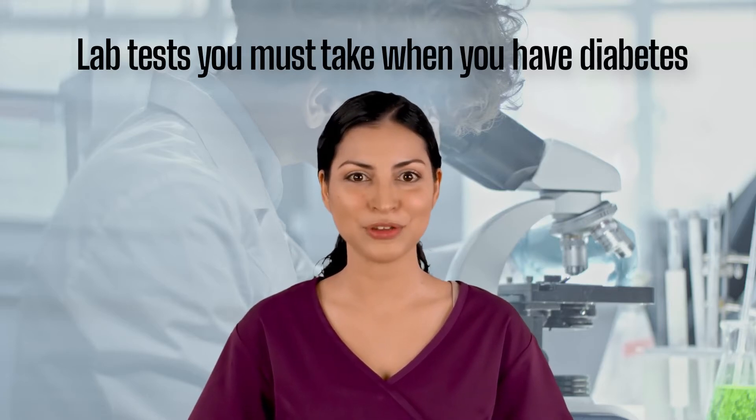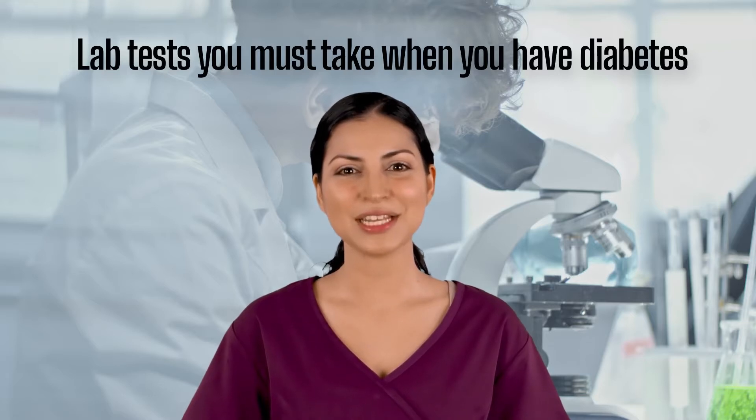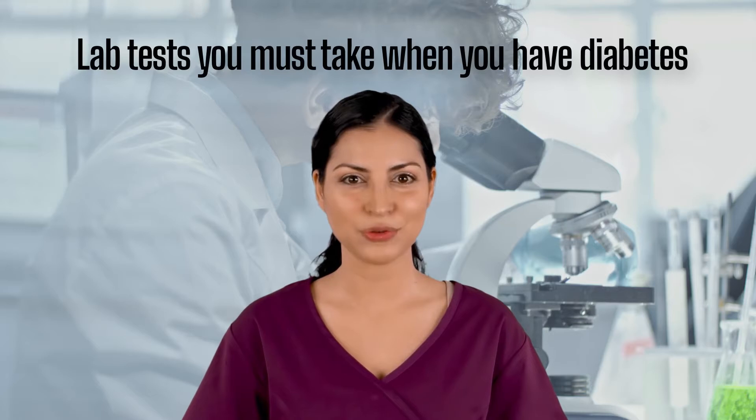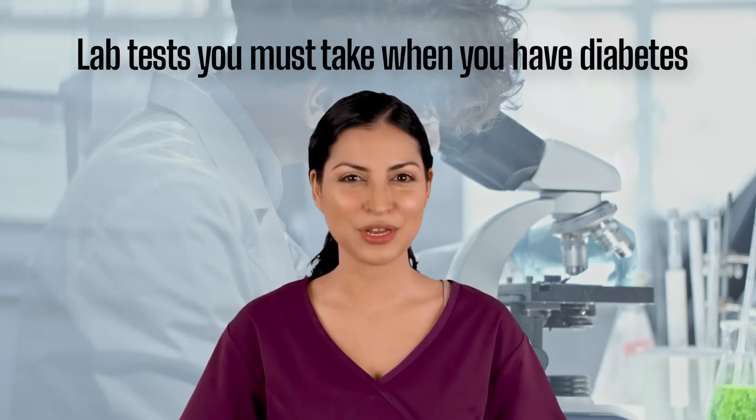Most of the time, those people who develop complications are those who are not committed to learning how to manage their condition and the complications associated with it. In this video, we will talk about the most important blood tests you must take if you have diabetes, as part of managing your diabetes.